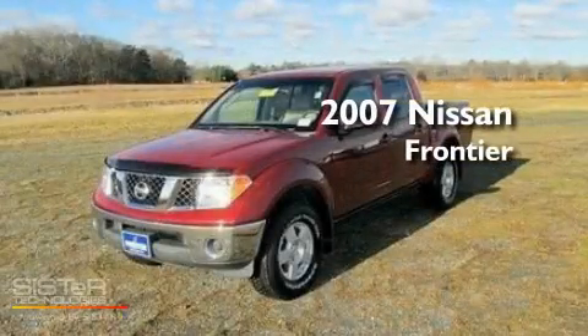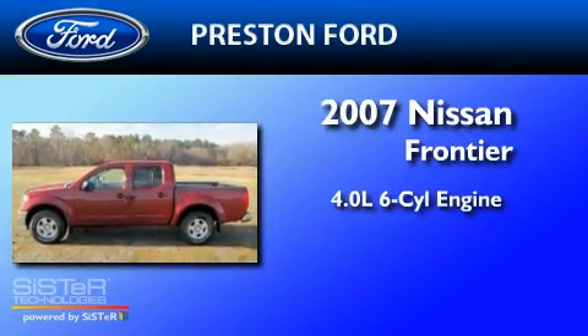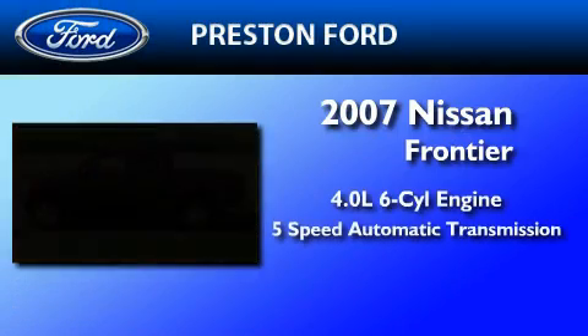This is a 2007 Nissan Frontier. It features a 4.0-liter six-cylinder engine, a five-speed automatic transmission, and four-wheel drive.